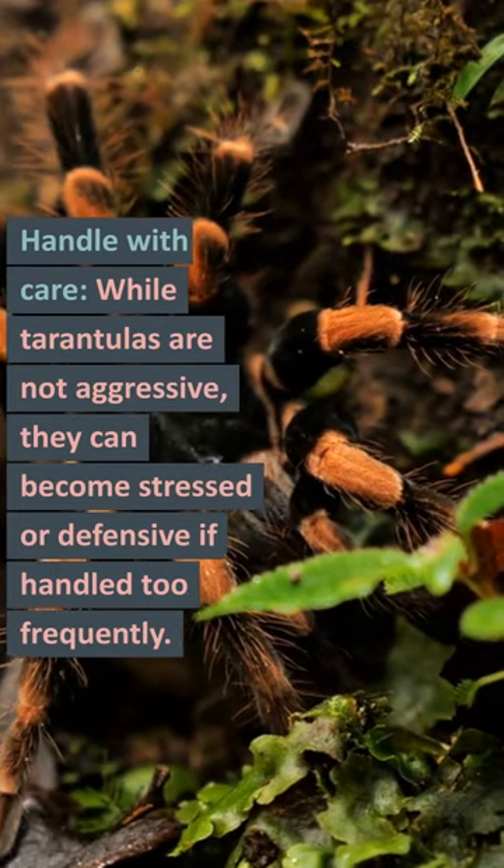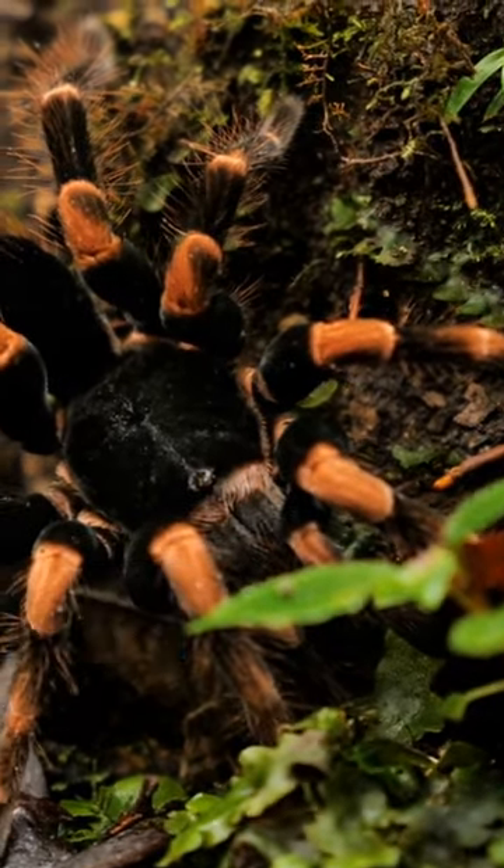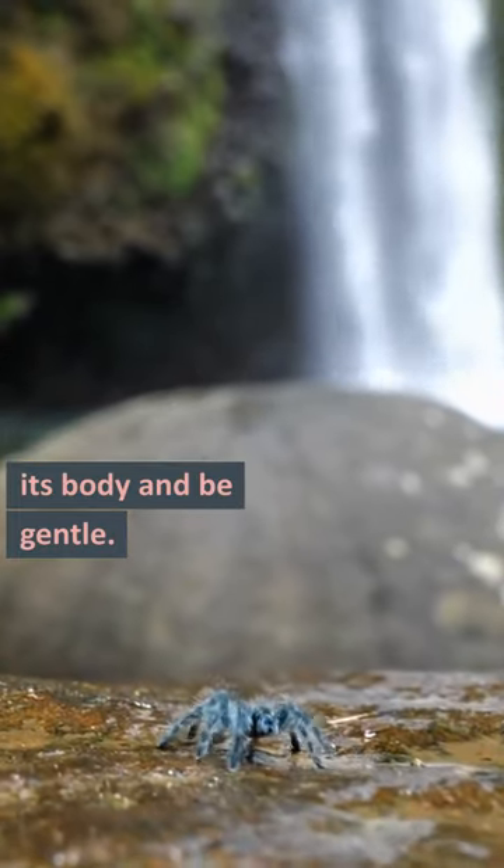Handle with care. While tarantulas are not aggressive, they can become stressed or defensive if handled too frequently. When handling your tarantula, always support its body and be gentle.